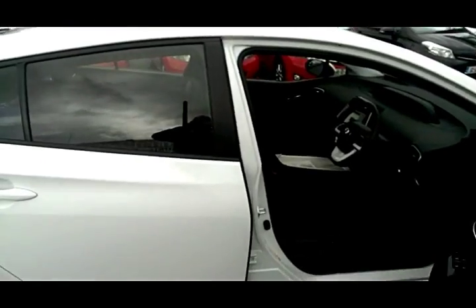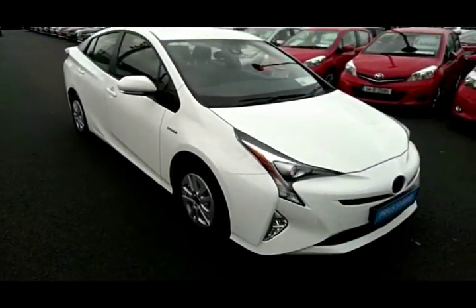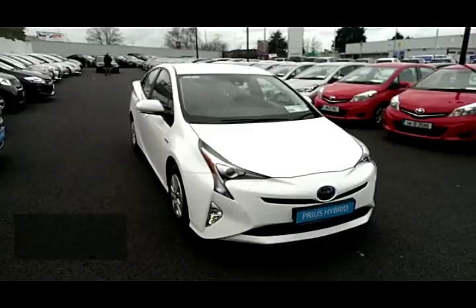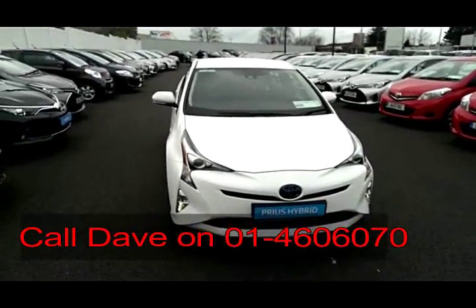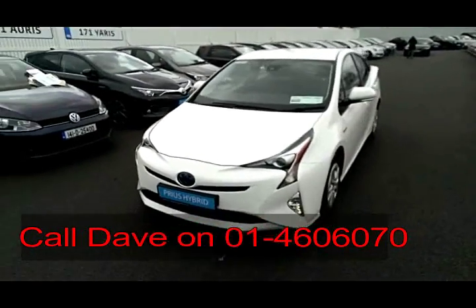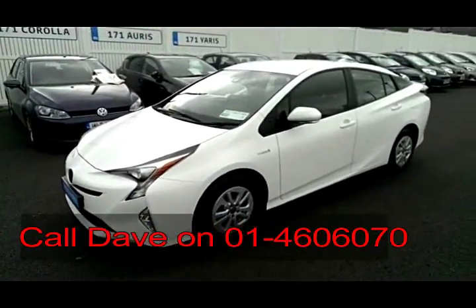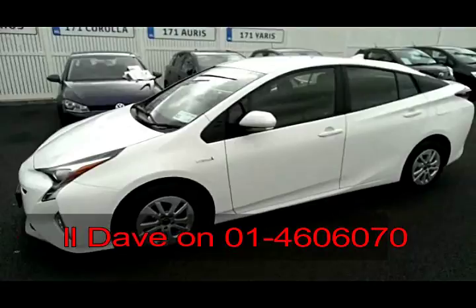The Prius comes in a low tax band so it has 180 euro road tax per year and great fuel efficiency. If you wish to view this car or book it by placing a deposit over the phone, based on this video you will receive 100 euro cash back. Thank you for watching.